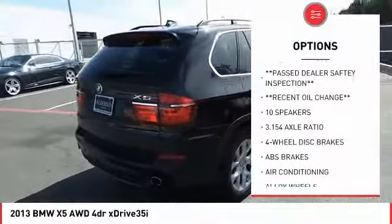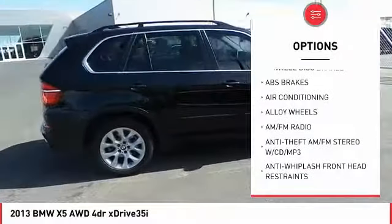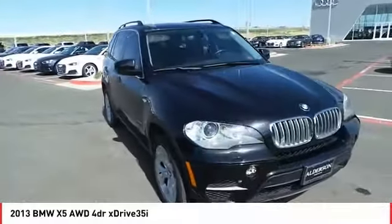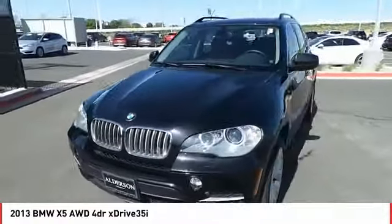Traction control, power passenger seat, air conditioning, dual airbags, leather-wrapped steering wheel, alloy wheels, power steering, four-wheel disc brakes, iPod adapter, security system. Drive away with a great deal on this vehicle. Call or stop in today.